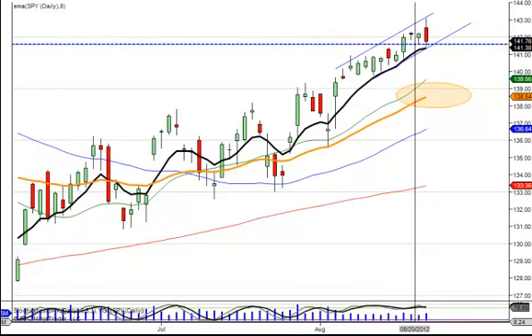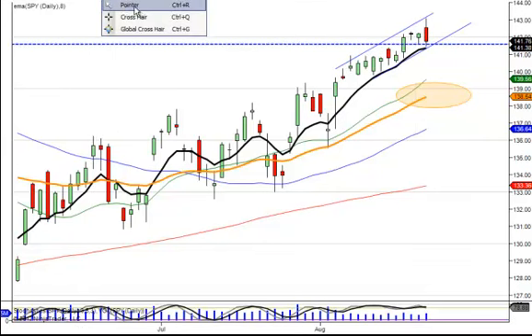Good morning, everybody. Let's get started. We've got a few stock picks, a little more than normal here today.